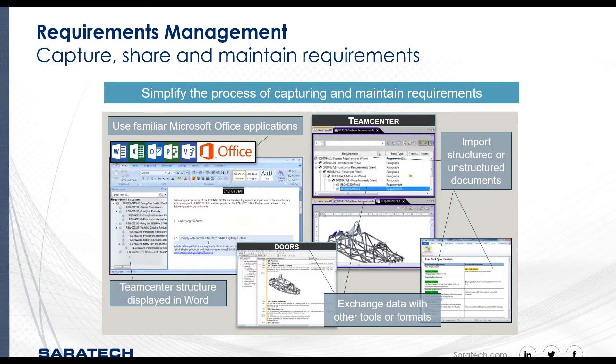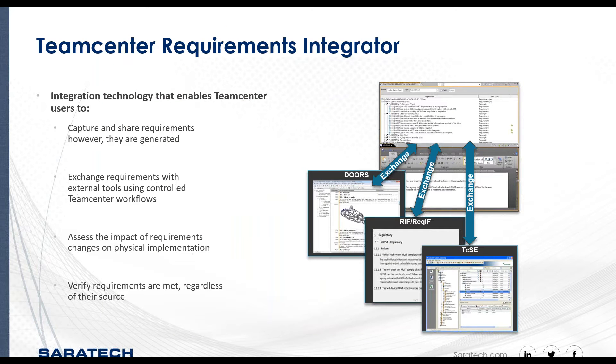Teamcenter helps you capture, maintain, and share requirements, providing a single secure source of all requirements. Teamcenter supports live integrations with Microsoft Office applications — tools you're already familiar with. The Teamcenter requirements integrator enables the import and exchange of requirements documents from other tools and formats such as DOORS, Teamcenter system engineering, and industry standard requirement interchange format. This enables users to capture requirements and store them in Teamcenter so they can be managed, shared, and linked to other parts of the product.